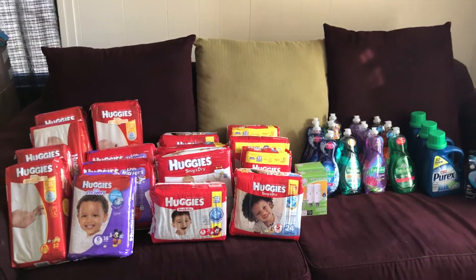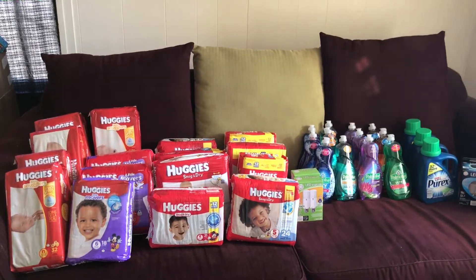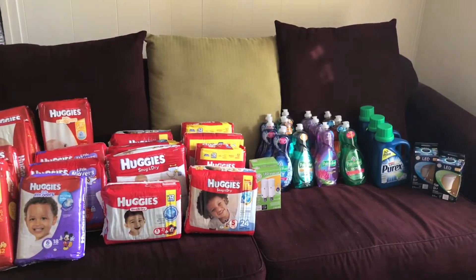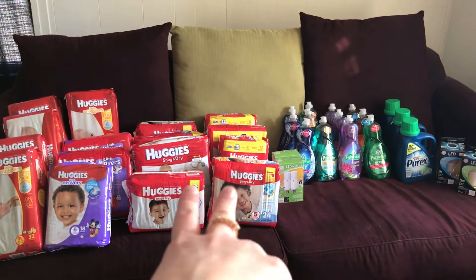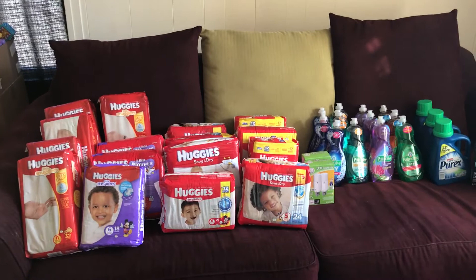Hey everybody, here is my Rite Aid haul for the week so far, basically just repeating deals. I'm going to go to Rite Aid Thursday, Friday, and Saturday too. The Snug and Drys over here I did Sunday. Everything else I've done throughout the week.